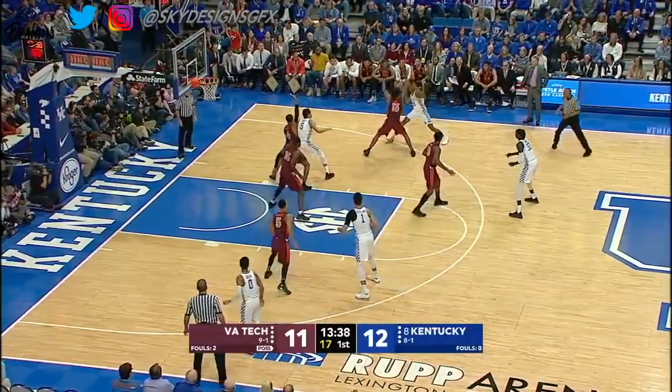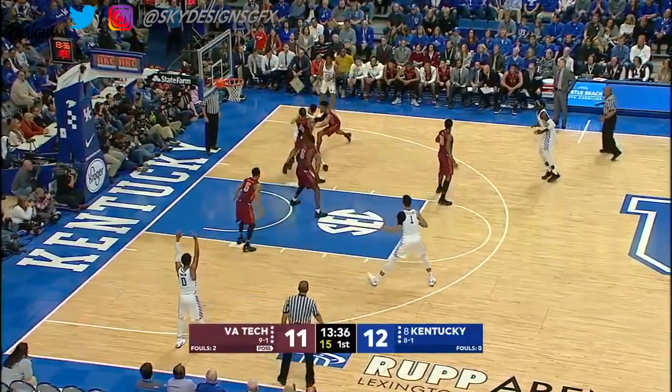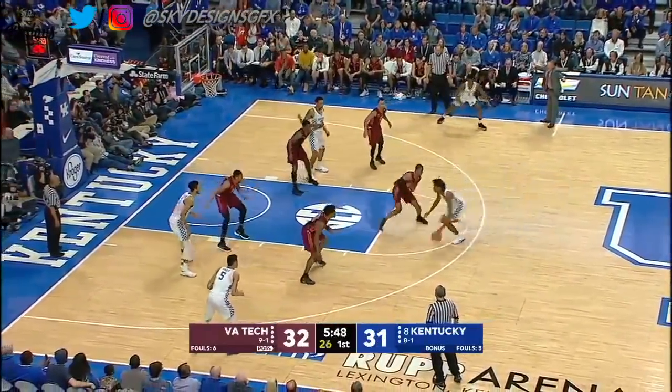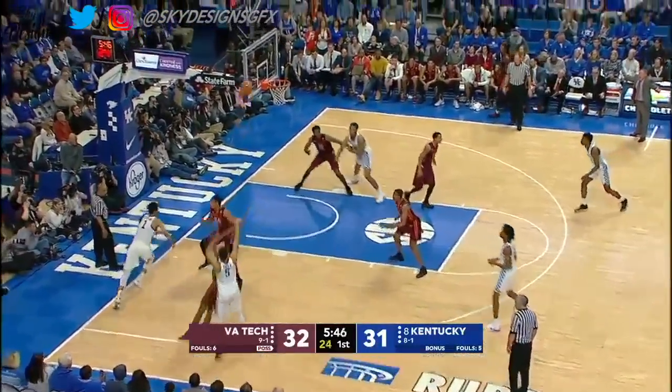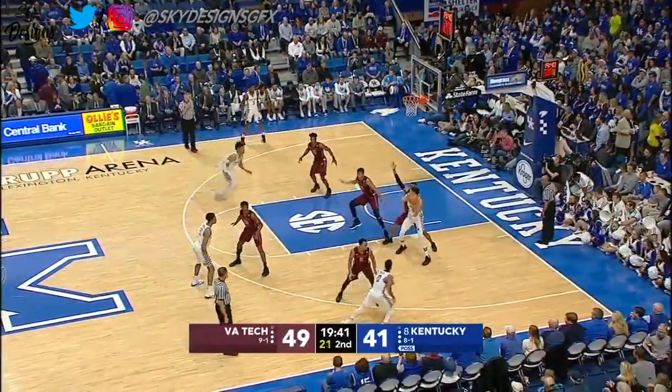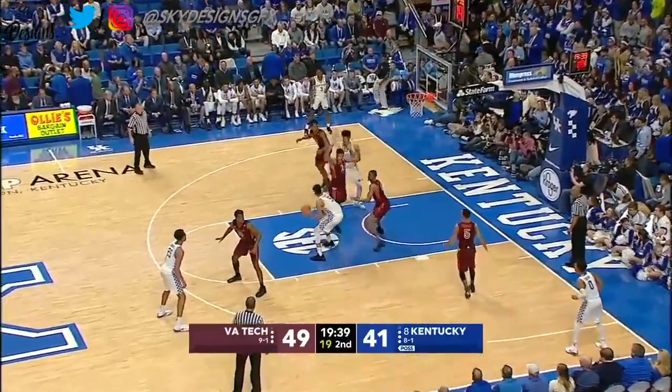Purple Aces. Knox. Nicely done. Pounded inside — take advantage of your mismatches. Pounded inside. Knox for three — early. There'll be no way they'll shoot 47% from three.